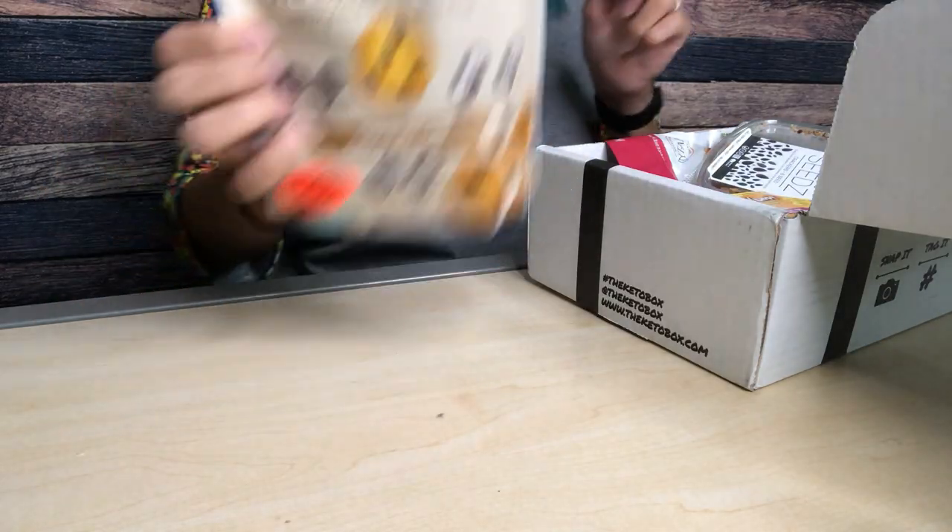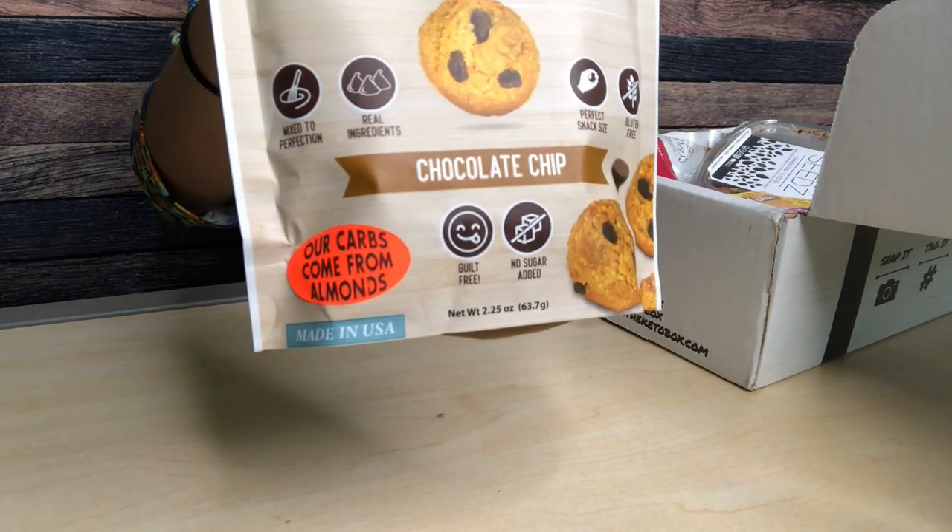Oh my gosh, there's so much stuff. First, we have Proudly Pure Keto Cookies — healthy snack to fit your day. I've seen Proudly Pure just recently; they had some Parmesan crisps in a previous keto crate, and those were delicious. I will never turn down the opportunity to get some keto cookies, I don't care who makes them. This is exciting. These are chocolate chip. It says our carbs come from almonds.